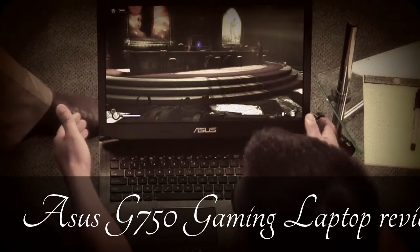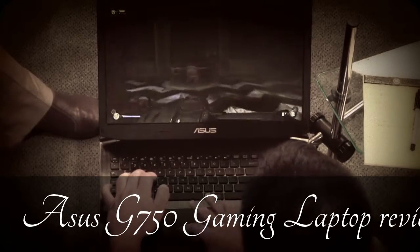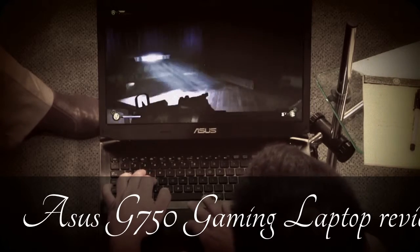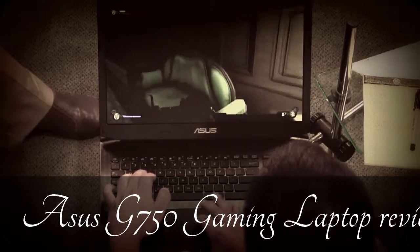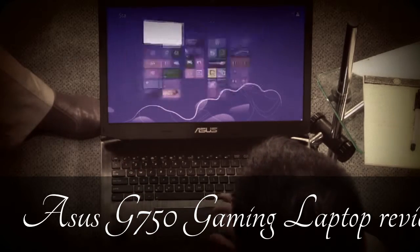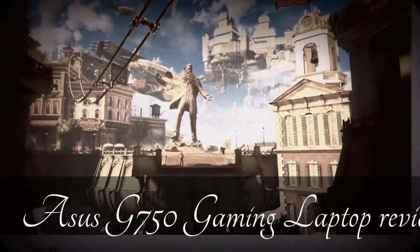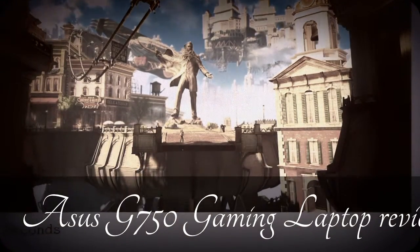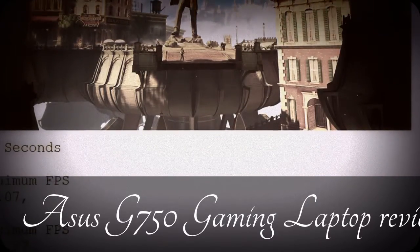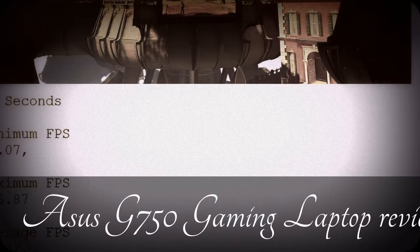It's pretty good, actually. I did a benchmark — BioShock has its own benchmarks you can run. It runs at about 62 frames per second on average, which is more than enough. At the max it runs at 216, so it's really, really good.